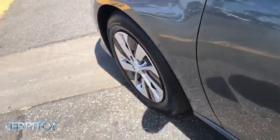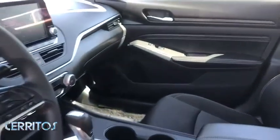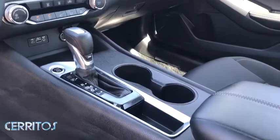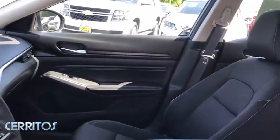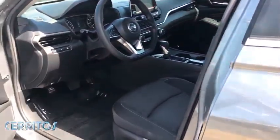Power steering, adjustable steering wheel, four-wheel disc brakes, keyless start, cruise control, AM FM stereo radio, front wheel drive, rear defrost, MP3 player, bucket seats, trip computer. This vehicle is Carfax certified one owner and qualifies for the Carfax buyback guarantee.